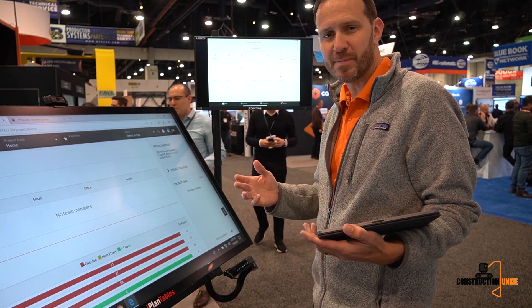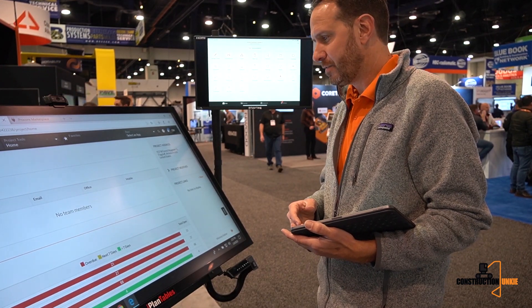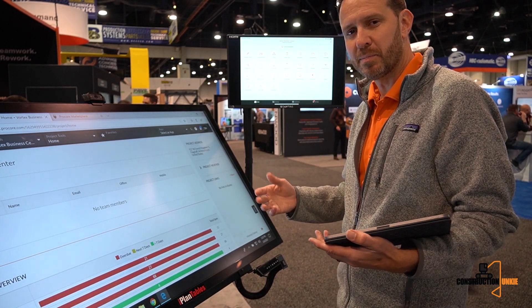I'm Kevin from Procore. I'm going to highlight some of the cool things that Procore's been working on over the last year. First is really around this idea of how we're investing in machine learning and making Procore work better for the people in the field.